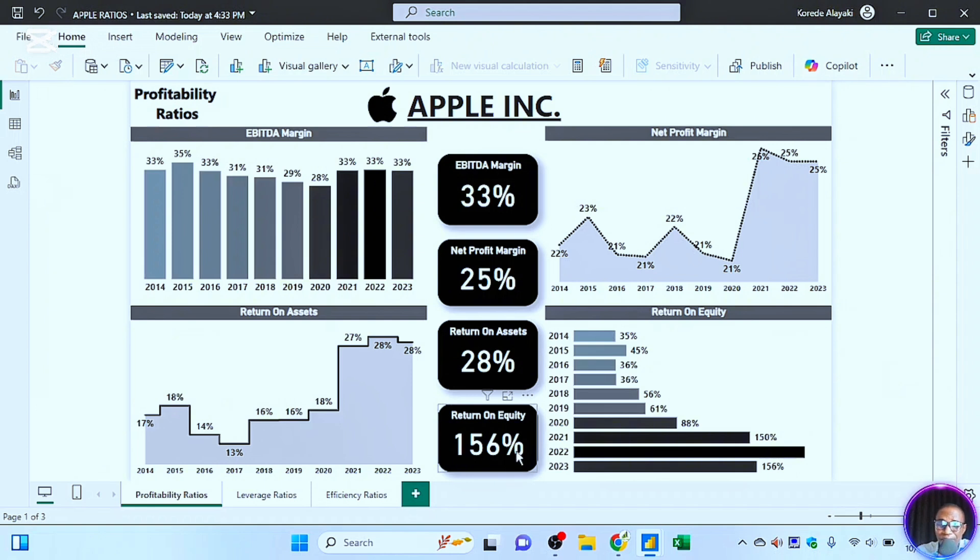The last ratio is return on equity. For 2023 it was 156 percent — you can see there was a real surge. Looking at the chart, from 2014 it was 35 percent, and now Apple is returning 156 percent to shareholders. That's huge — investors and shareholders will be happy with this. For the past three years Apple has been at the top of its game, maintaining that top position as the biggest company in the world.